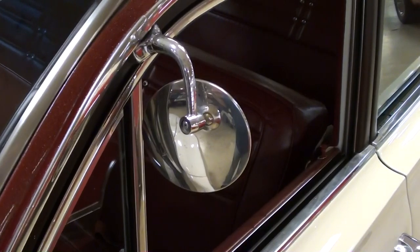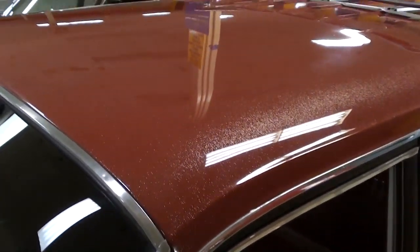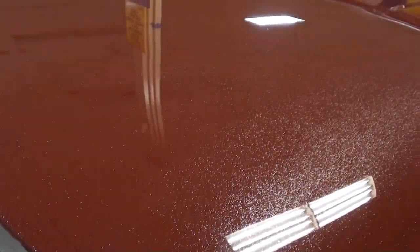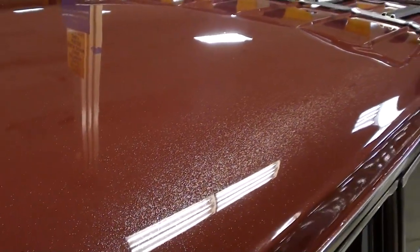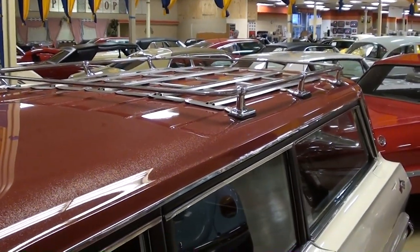It's got some little chrome peep style mirrors — those hot rod mirrors. And hopefully you can see in this light, it does have a lot of metal flake in the top here, that'll look pretty cool out in the sunlight. You'll notice it's got the luggage rack up top as well.